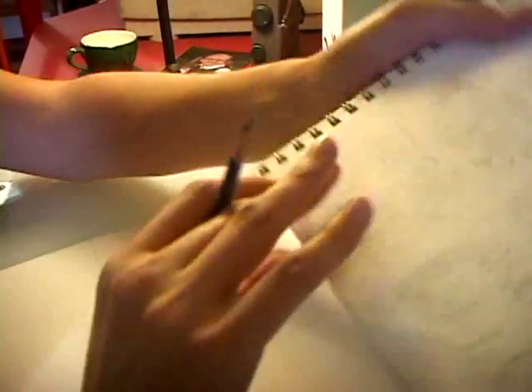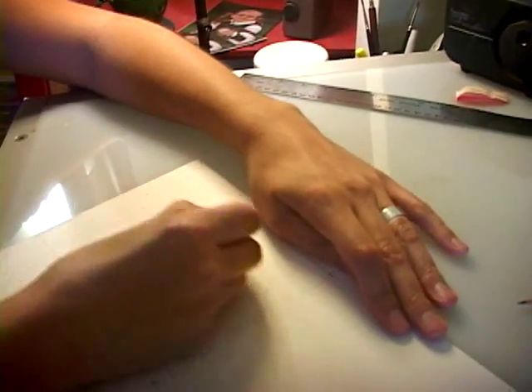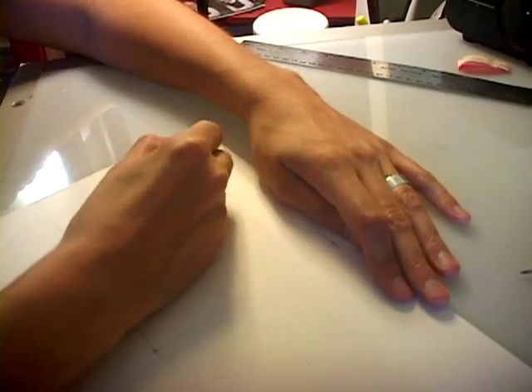Working from my thumbnails, I start drawing and laying in the basic shapes. Taxi cabs in 1907 had these great little lamps on the side — just a nice little detail. I also want to leave enough room for my dialogue boxes.